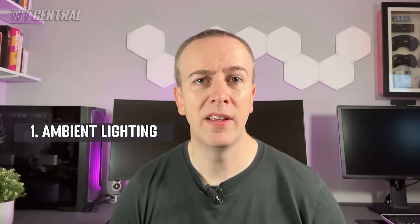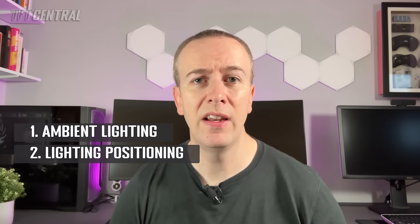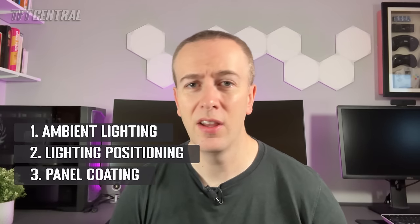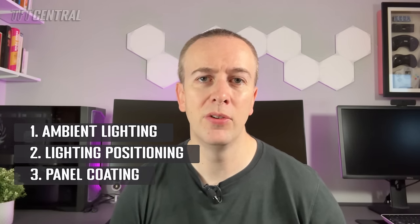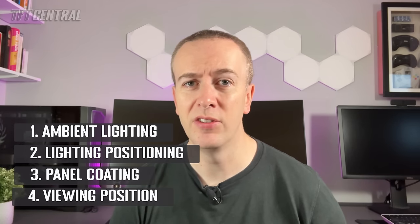These variables include: one, your ambient lighting and room brightness; two, the location and positioning of any light sources, lamps, windows and other lights; three, the coating on the screen surface, which has a direct impact on how internal light from the panel and its backlight and external light from other sources is handled; and four, finally your viewing position. The meter-to-panel measurement is really akin to using the screen in a completely dark room with zero additional light sources.